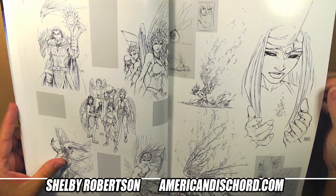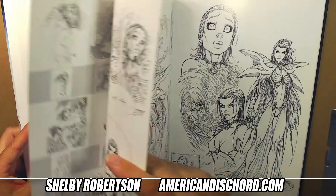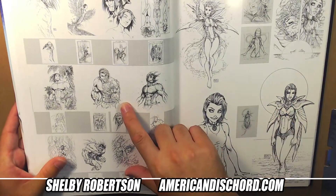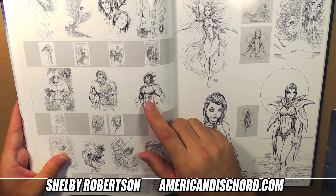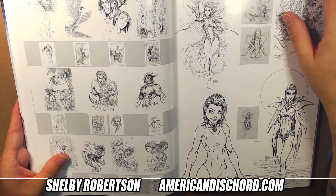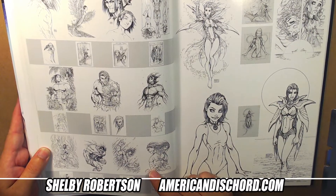I will be skipping a few pages here just to get through this in less than an hour. Some of these might be covers, some might be trading cards. There were Fathom trading card sets, foil metal cards, foil stamped cards, and some of this might be from those.